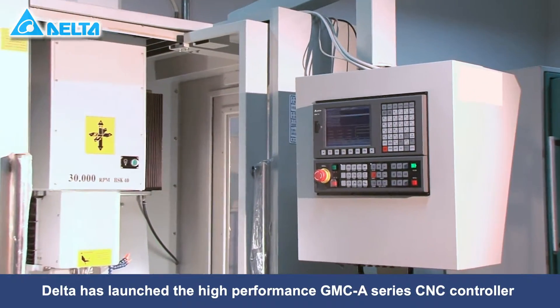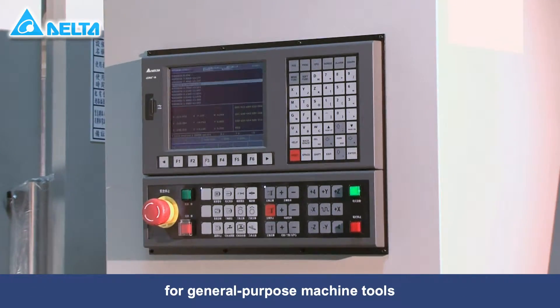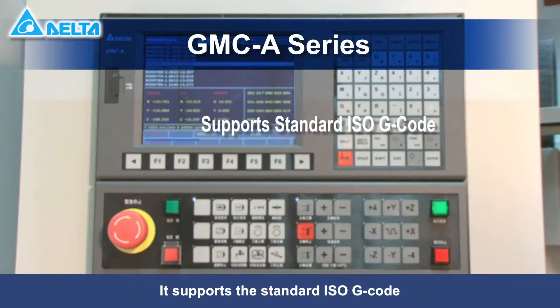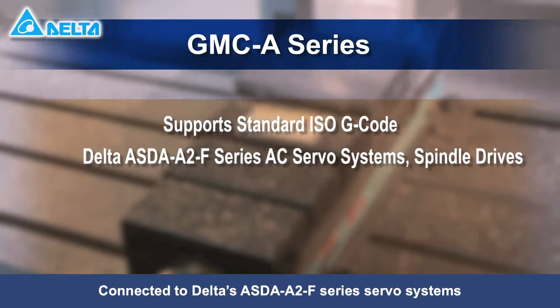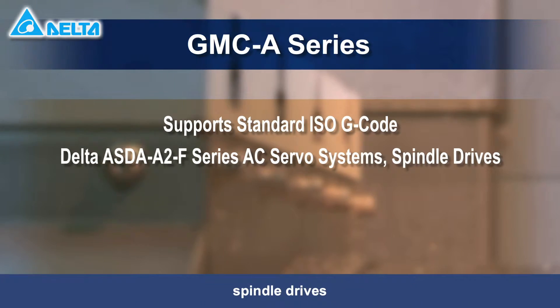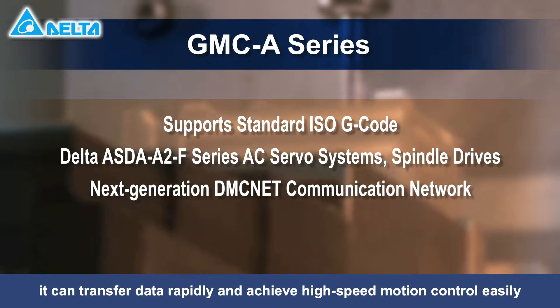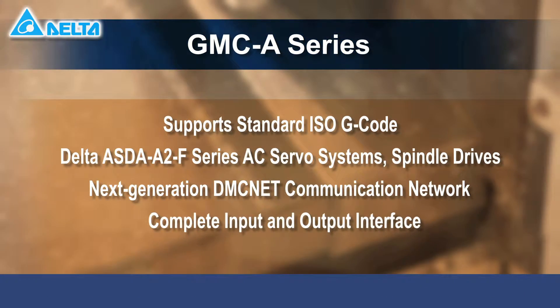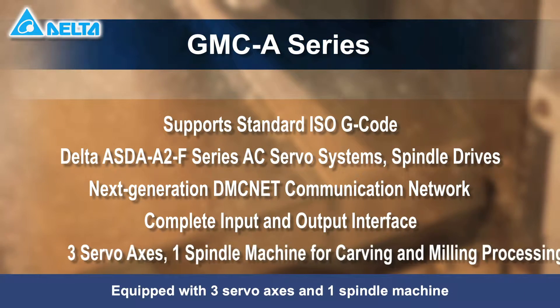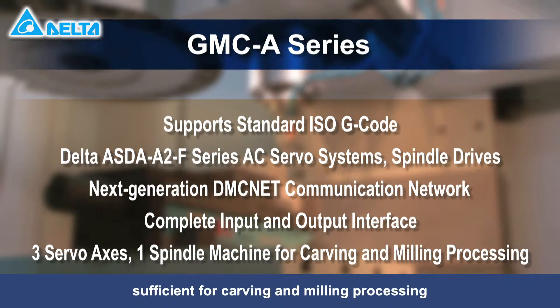Through continued research and innovation, Delta has launched the high-performance GMC A-series CNC controller for general-purpose machine tools. It supports the standard ISO G-code. Connected to Delta's ASDA A2F-series servo systems, spindle drives, and next-generation DMC-Net communication network, it can transfer data rapidly and achieve high-speed motion control easily. Equipped with three servo axes and one spindle machine, this controller provides a complete input/output interface sufficient for carving and milling processing.